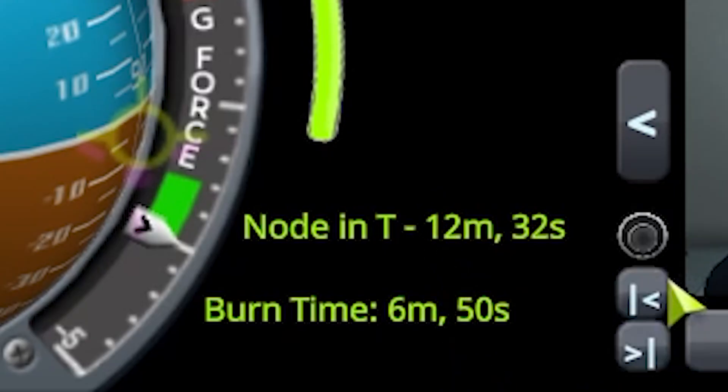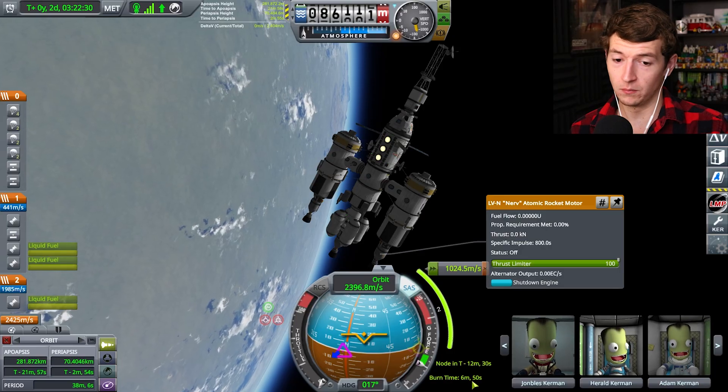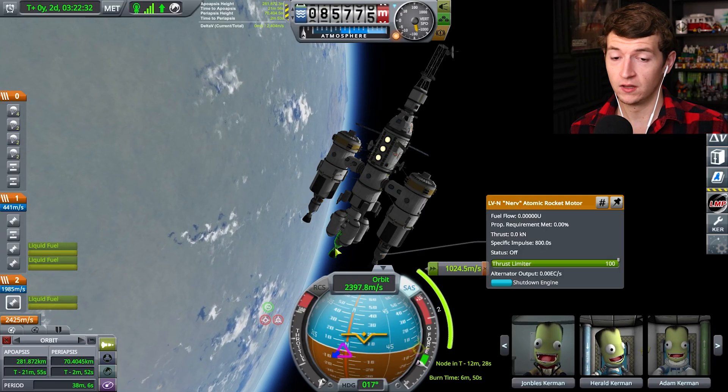Now we've got that down to six minutes — still a long burn. But if we were just doing one engine, it'd be even longer.